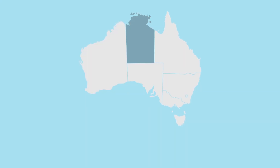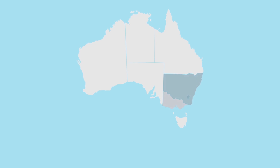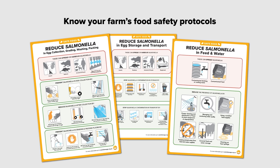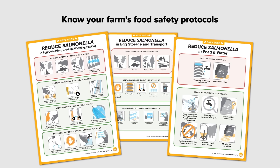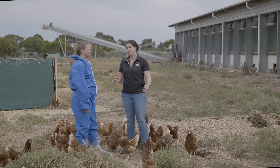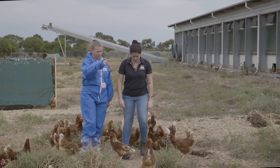Each Australian state and territory also has specific food safety and biosecurity requirements. Your workplace will have food safety protocols in place which uphold the code's requirements. If you're not aware of these, please ask your supervisor or manager to let you know what they are.